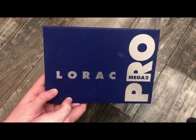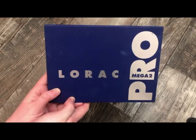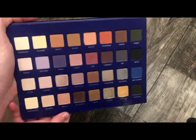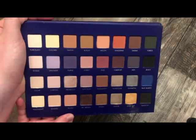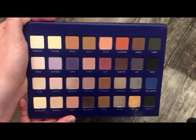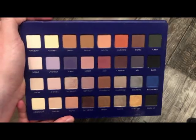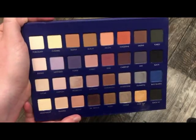The next palette is from La Rock — this is the Mega Pro 2 palette. I don't really like this palette. I just wasn't impressed. I'm not too crazy over the Pro formula from La Rock. I did get some use out of it but I'm just not a fan of the shades. I feel like they all mudded up together and the formula's just not for me.